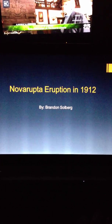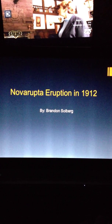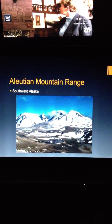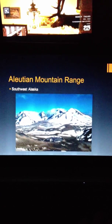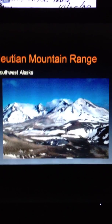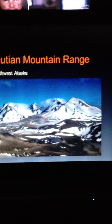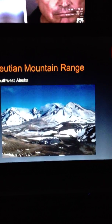Hello, my name is Brandon Solberg and I'm giving my presentation on the Novarupta eruption in 1912. The Novarupta vent is located in the Aleutian mountain range, which is located in southwestern Alaska. In this picture you can see the vent, which is now covered by a rhyolite dome, and the Trident volcanoes in the background.